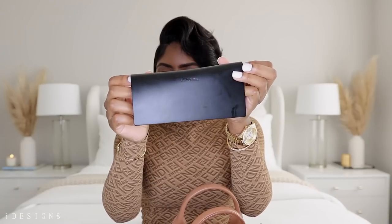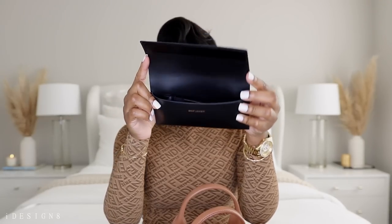The bag is literally so spacious — it fits all this stuff. I also have this Saint Laurent pair of shades. I like to keep shades on me just in case. I change out my shades as well — it just really depends. You never know when you're going to need sunglasses, so I just keep them in my bag.